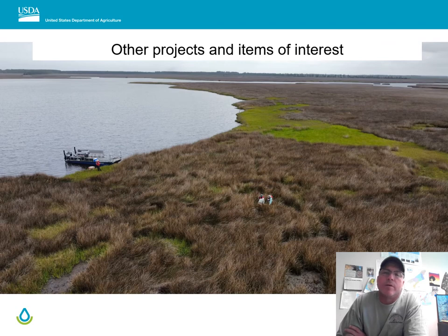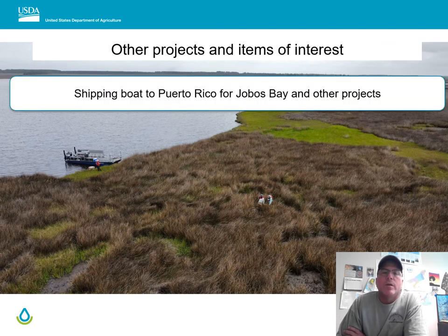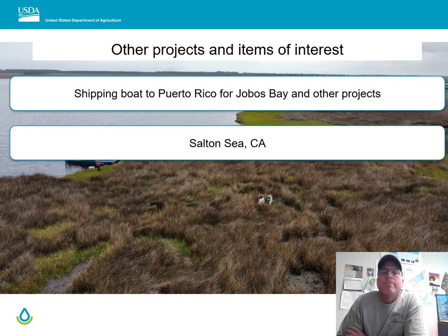Some other items of interest: you'll see in the bottom left of this drone footage one of our boats — we're currently trying to ship a similar boat to Puerto Rico for work on the island, specifically initially for Hobos Bay. We've also been contacted by the Bureau of Land Management, Bureau of Land Reclamation, and other partners to provide a scientific foundation for restoration and other projects related to the Salton Sea. They reached out wanting to know about soil conditions before the water receded from the area.